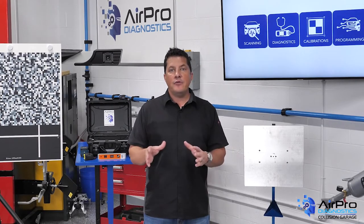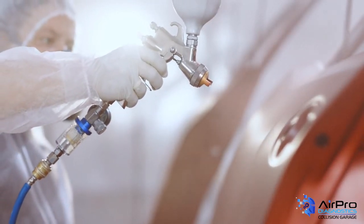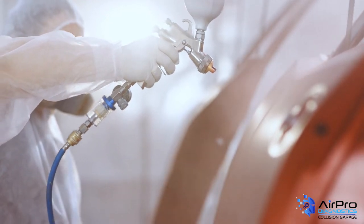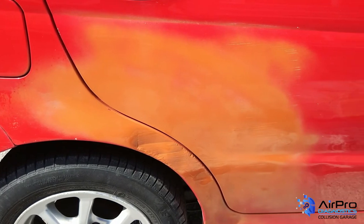Another basic item that's often overlooked is the surface being refinished. The color of the undercoat can affect the color match. For example, light colors over dark undercoats may require more coats to reach full coverage. Even when you're certain you have applied enough coats, the dark undercoat may affect the final color. Tinted or value-adjusted undercoats are two ways to minimize this risk.